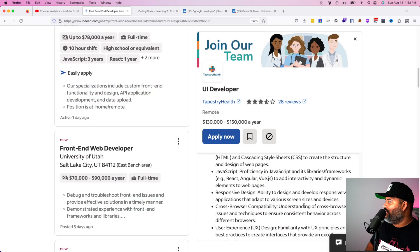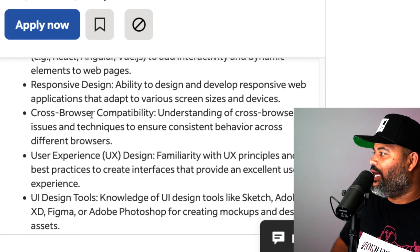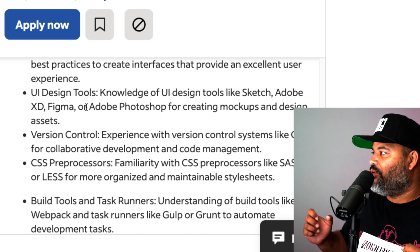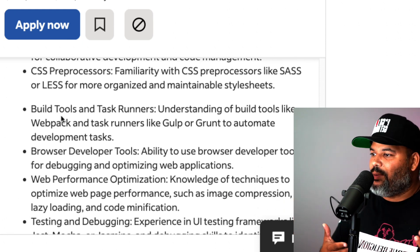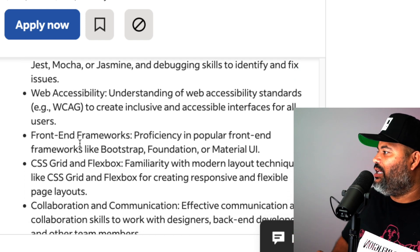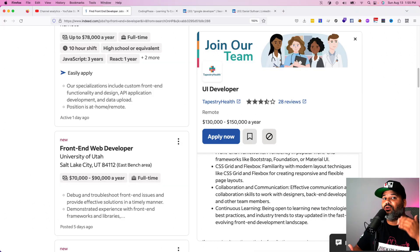Let's go into this real job description. They need you to know HTML, CSS, JavaScript proficiency — knowing JavaScript and how to work with a framework, at least React, Angular, or Vue — responsive design, cross-browser compatibility, user experience and design, UI design tools, knowing how to take assets from Adobe Photoshop, Figma, or Sketch, version control, CSS preprocessors like Sass or Less, tools like Gulp, Grunt, Webpack, or Vite, browser developer tools, web performance optimization, testing, web accessibility, front-end frameworks like Bootstrap or Tailwind, CSS Grid and Flexbox, communication, collaboration, and continuous learning.